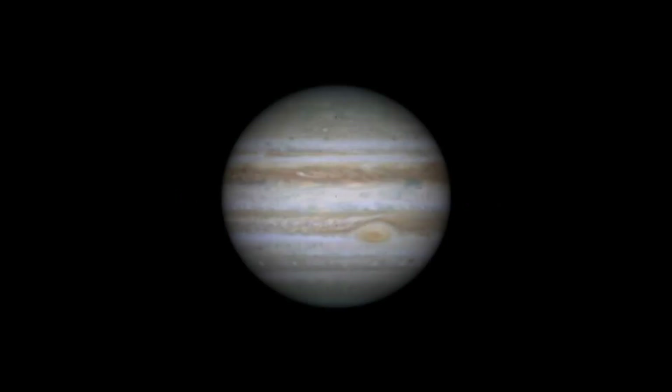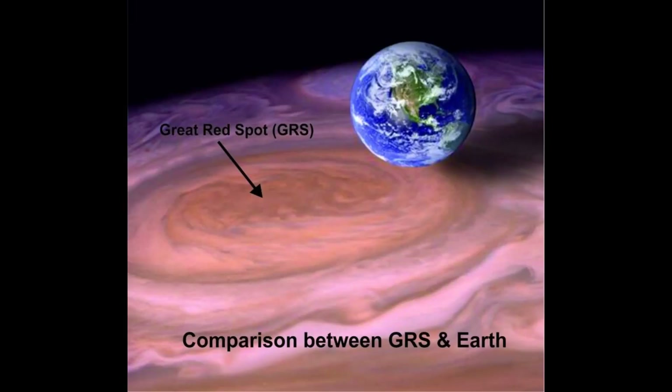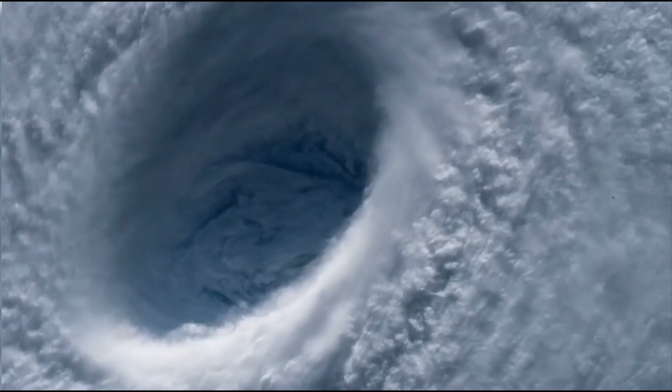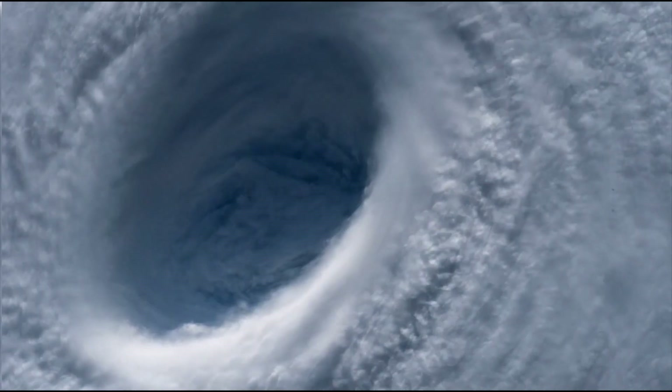Jupiter's famous Great Red Spot is also visible through an amateur telescope. Located in Jupiter's southern hemisphere, the GRS is a storm measuring nearly 24,000 kilometers in diameter and is large enough to contain at least two Earths side by side. It has been observed for at least 350 years. The winds in this area can reach over 430 kilometers per hour — faster than Earth's strongest hurricane.